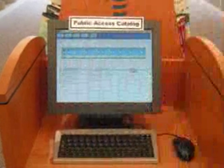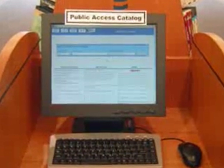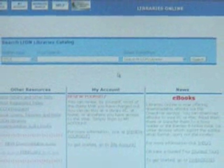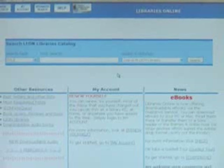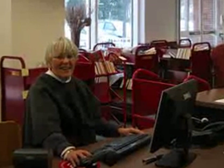Should you need to consult our catalog, simply look for any one of the public access catalog stations located throughout the library. The online catalog will tell you where a book is located, if it's available or not, and will allow you to place a hold on an item. As always, if you need any help at any time, ask one of our friendly staff members — we're here for you.